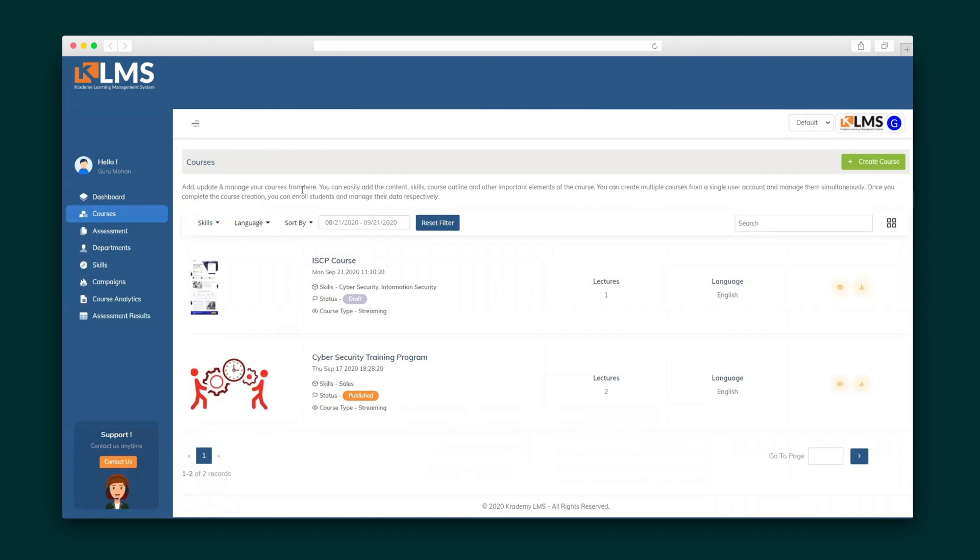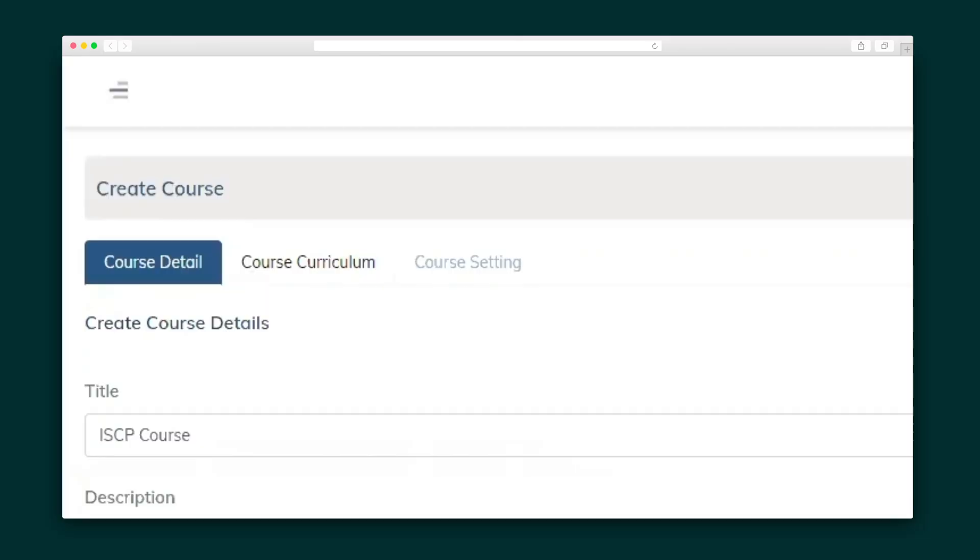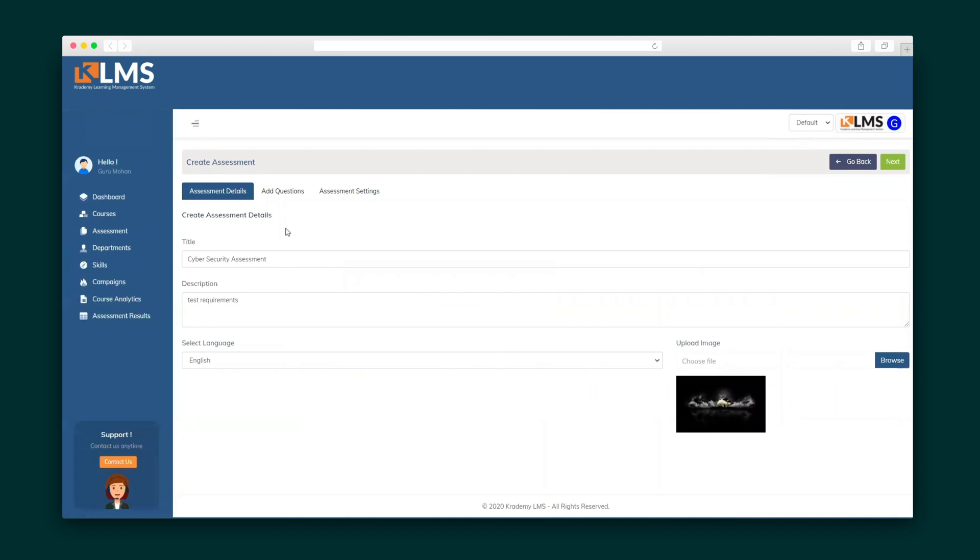Under the courses tab you can update and manage all of your courses and build out a new one. Course creation is broken down into three main steps: the course details, the course curriculum, and the course settings. Courses can be made up of things like videos and PDFs to communicate information to your team.